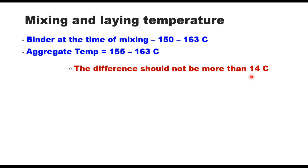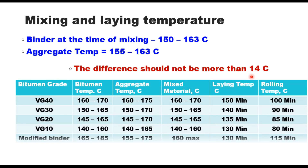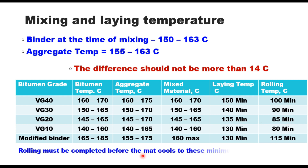IRC-SP-78 provides guidelines to determine binder temperature, aggregate temperature, mixed temperature, laying temperature, and rolling temperature depending upon the grade of binder — refer to the table for these values. An important point is that rolling must be completed before the mat cools down to the specified minimum temperatures.